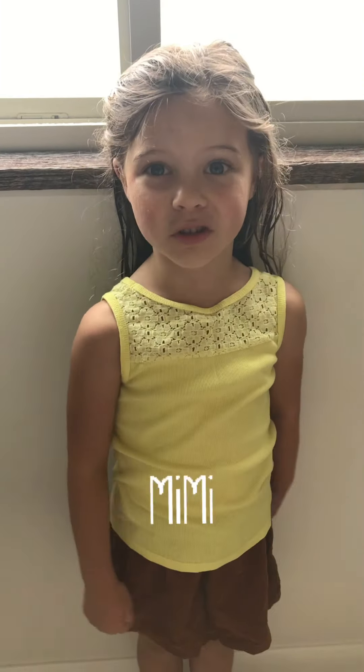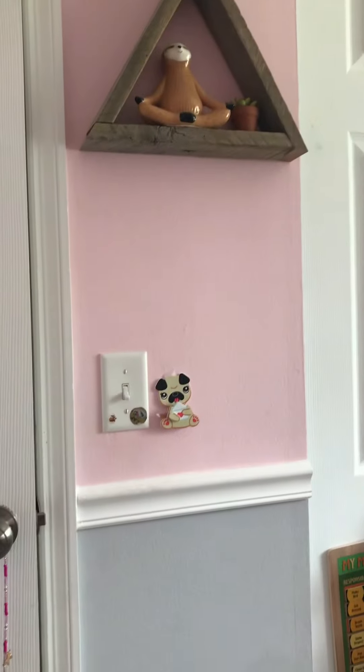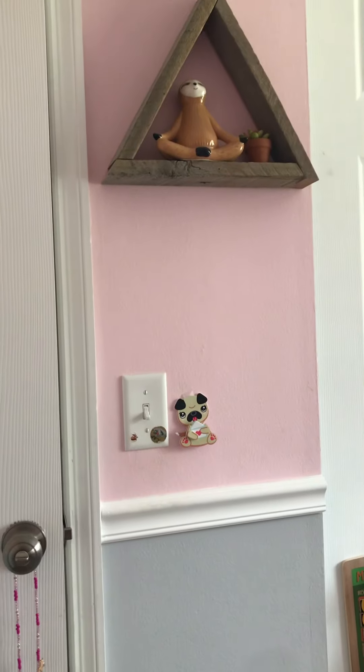Hey guys, it's Mimi and welcome back to Goosey's and Mimi's channel. Today I'm gonna be doing my room tour. I'm so excited and I hope you guys enjoy. This is when you walk in and here's my wall with some decorations on it.